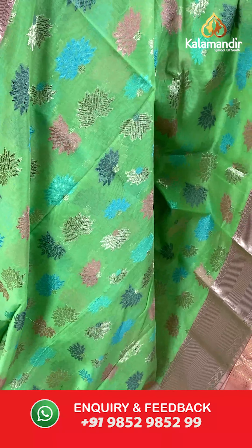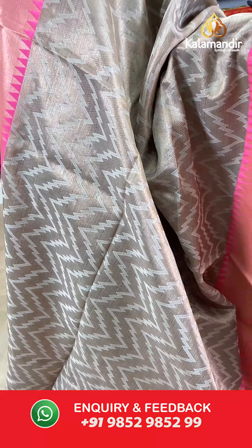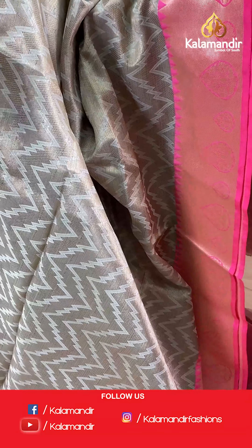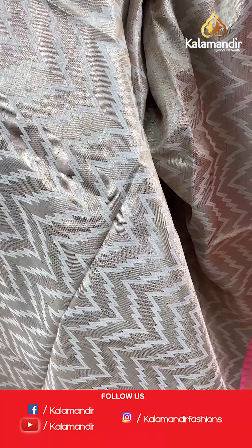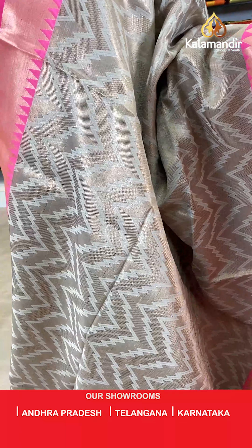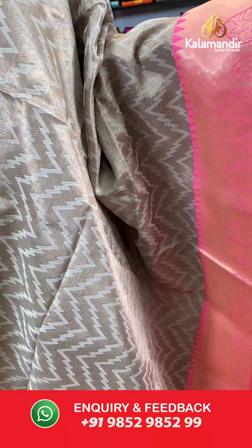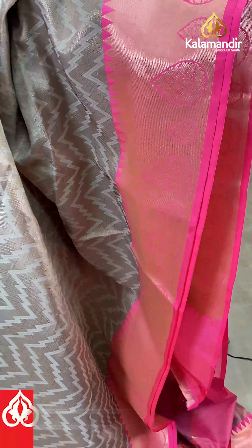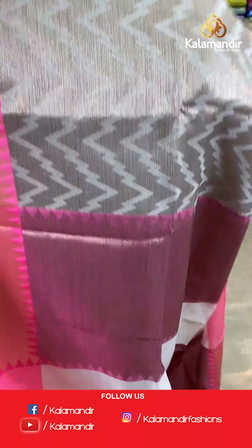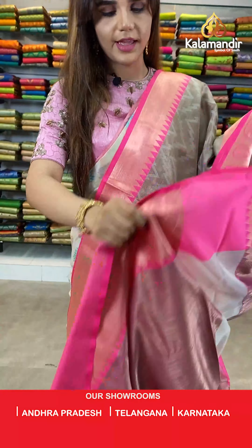On to our next saree — a cream and pink saree. The body has zari with zigzag design. And we have contrast saree border. With this comes a contrast pallu and a contrast blouse.